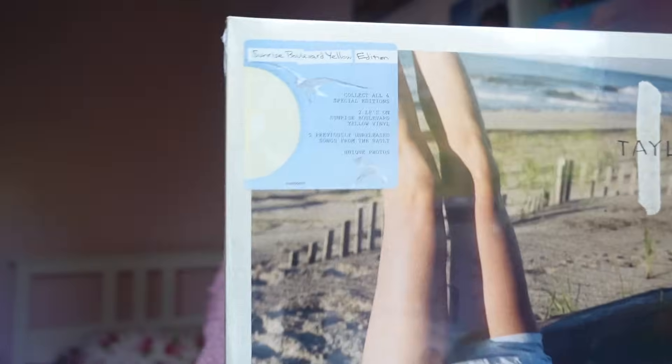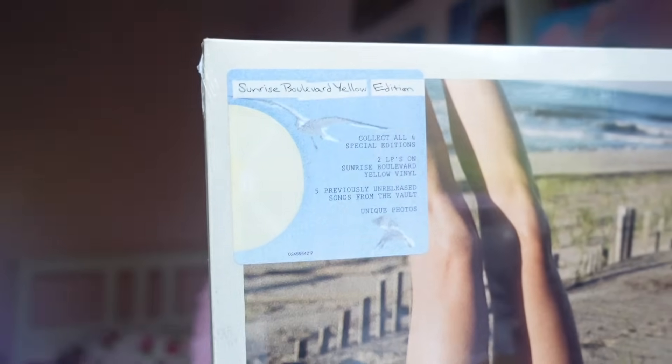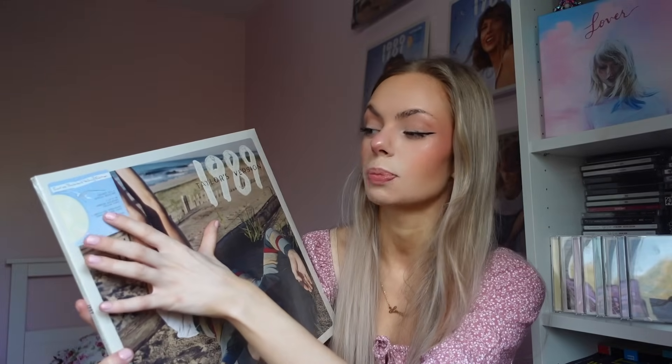We have all five so I'll probably do Tangerine last. Next up we're going to do Sunrise Boulevard Yellow. The hype sticker says the exact same things apart from the colour — 'Sunrise Boulevard Yellow edition, collect all four special editions, 2LP on Sunrise Boulevard yellow vinyl, unique photos, five previously unreleased songs from the vault.' I'm least excited to see this colour vinyl, I'll be honest.